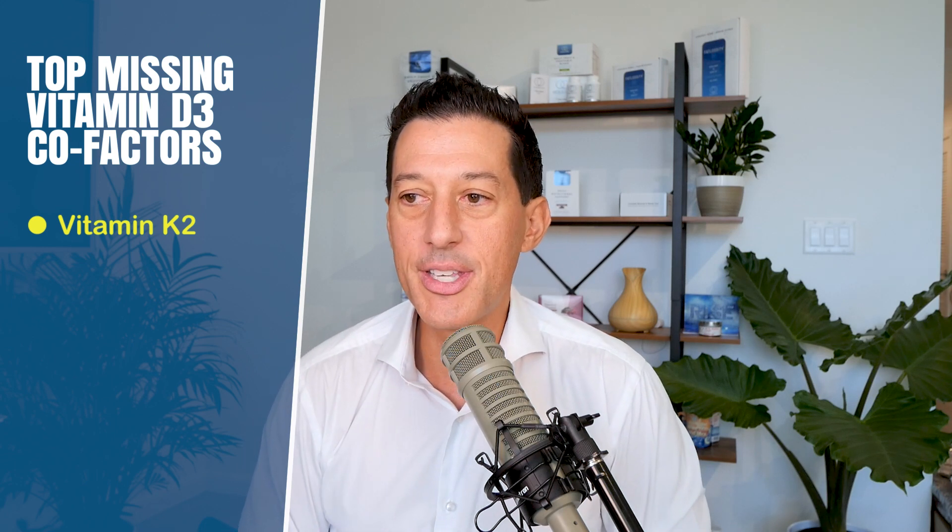If you've already been taking your vitamin D with some nut butter or avocado and your levels still aren't getting to 50 to 70 — what gives? These are the essentially missing cofactors that a lot of people are not taking with their vitamin D. The most important one is vitamin K2, specifically menaquinone MK7, which is one of the most important for vitamin D — not just vitamin D synthesis, but how vitamin D works in the body.